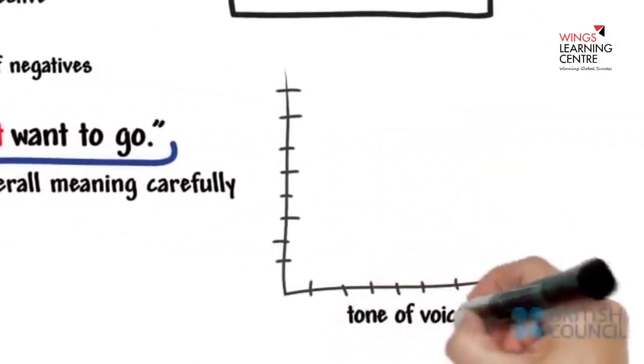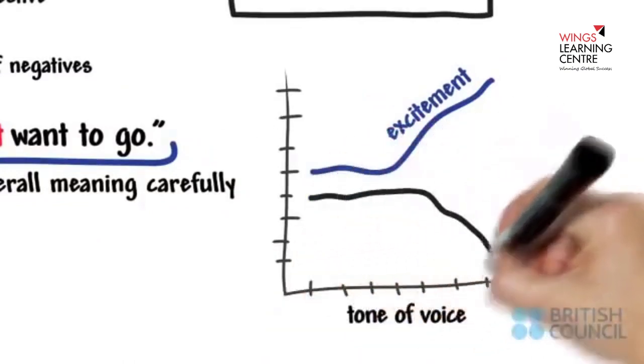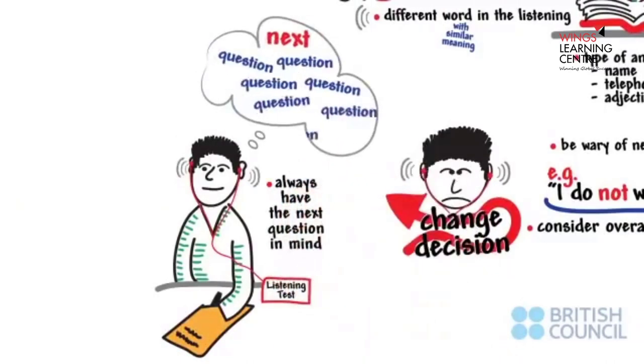Changes in the tone of voice can indicate this — for example, excitement or disappointment. Always have the next question in mind. It's easy to miss several answers if all of your focus is on one question.